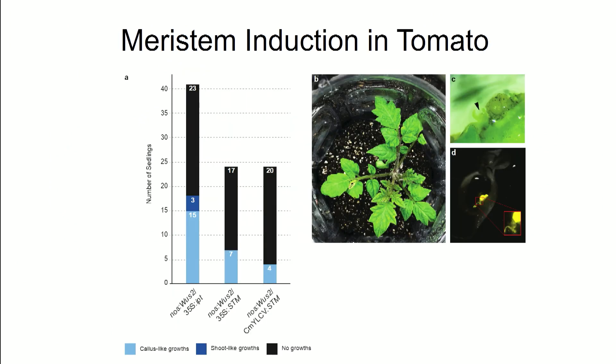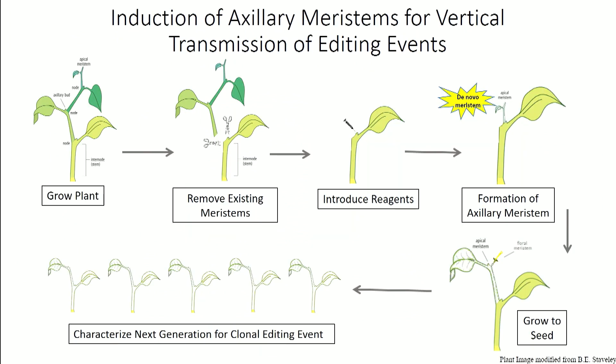We're now expanding to other plant species. We've got this seedling approach to work in tomato, generating both transgenic and gene-edited tomato in earlier experiments. Hopefully we can move this into other plant species and do some of the cool modifications in tomato that Zach was telling us about.